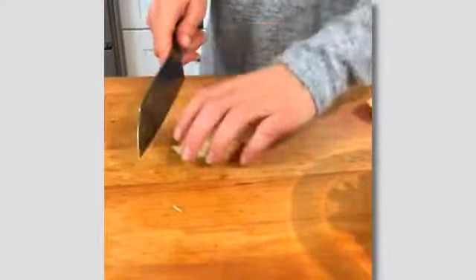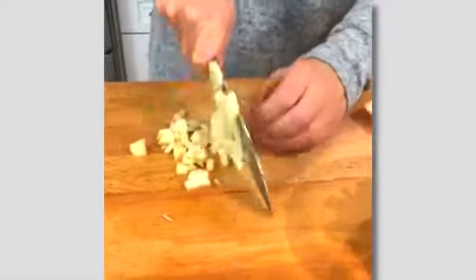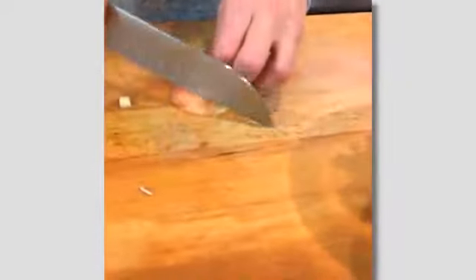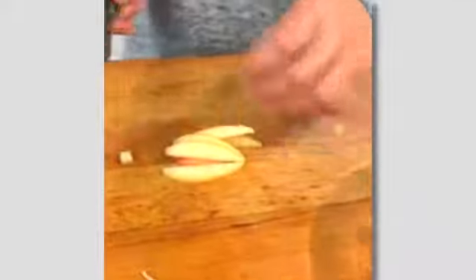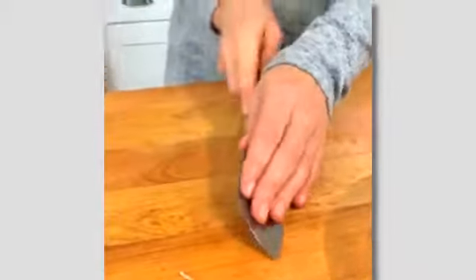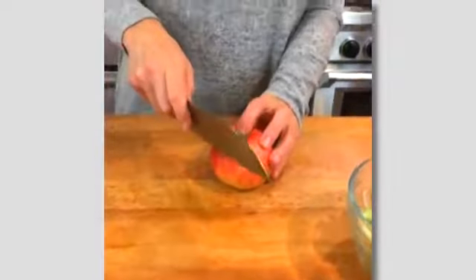I'm cutting my apple into matchsticks and then going back in the opposite direction to create a small dice. You go in one direction to create thin matchsticks, then rotate the whole bunch and come back the other way — it's like a checkerboard — and you get a nice tiny little dice. This recipe calls for an entire apple, so I'll do a little bit more.